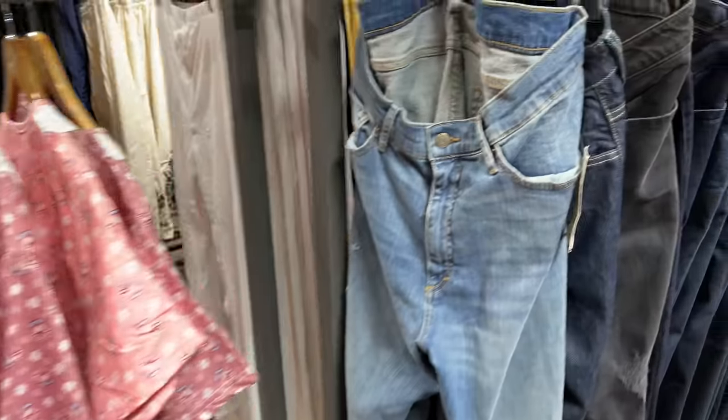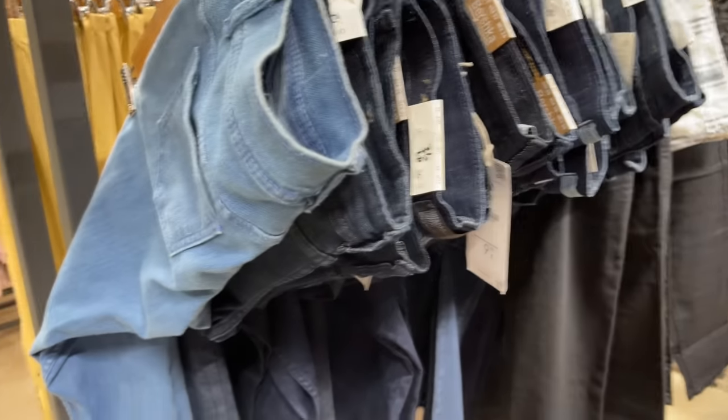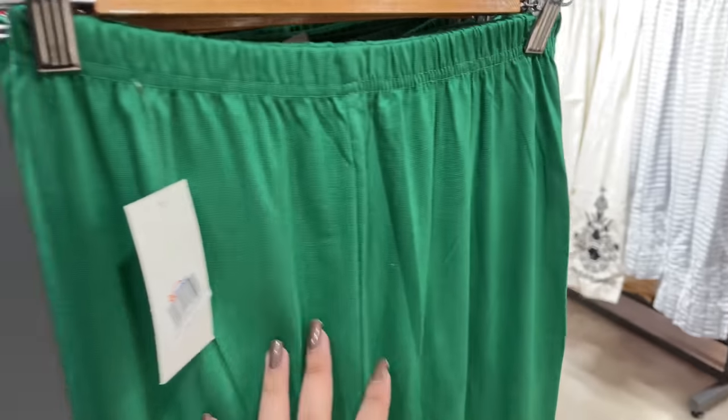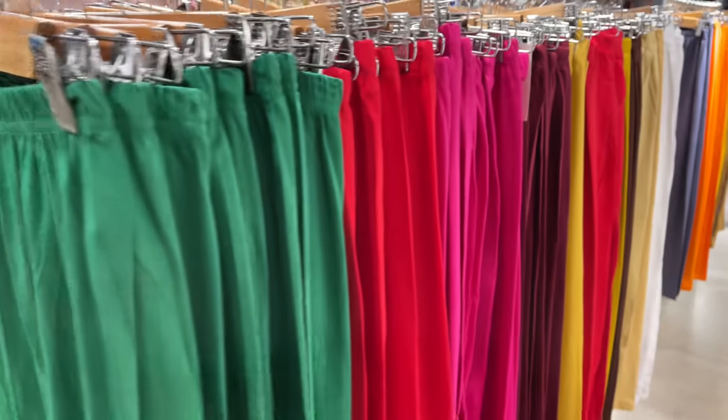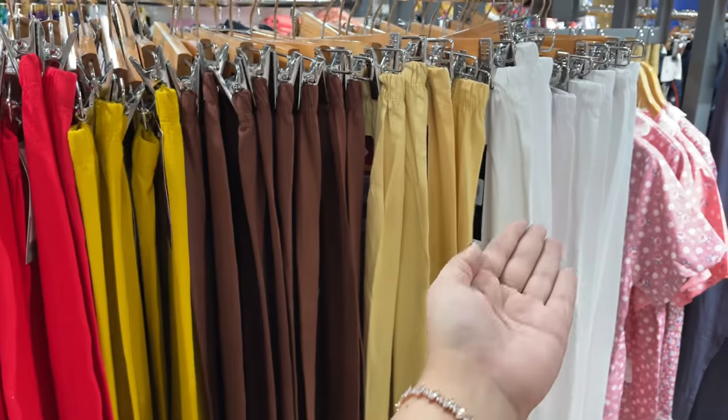I realized I do not have any tights or a shirt, so there is quite a lot of stuff over here. Let's see if I find something. Looking for tights... nope, nope, nope, nope, never, nope.